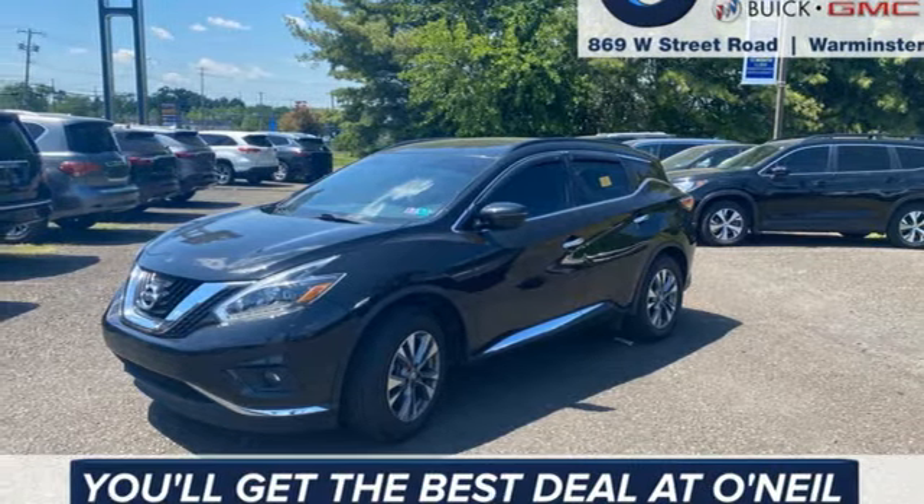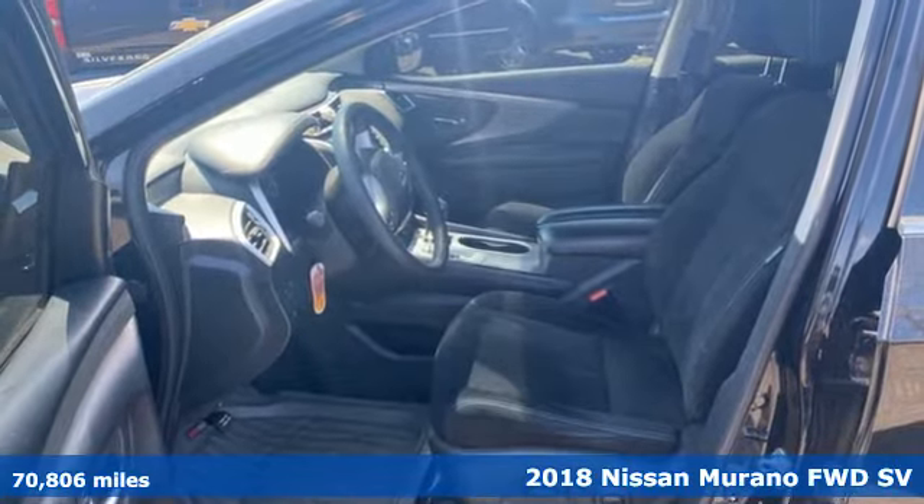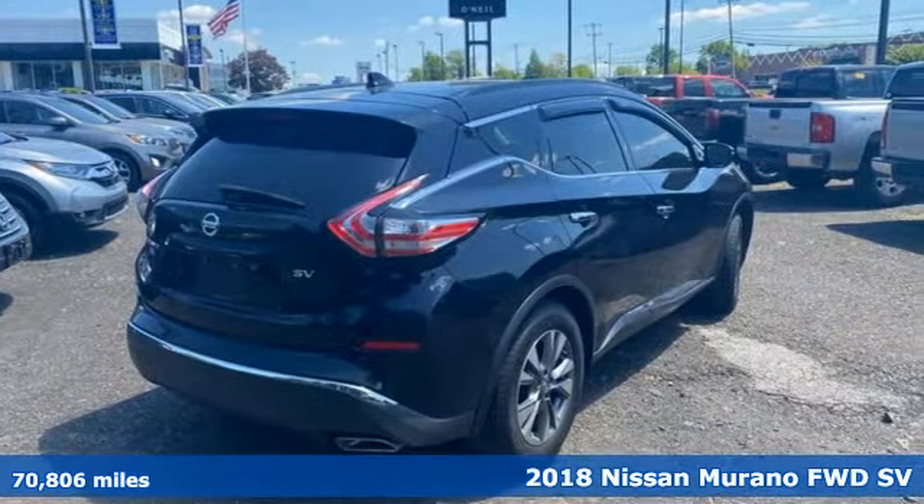Here's a 2018 Nissan Murano. Elevate your drive to a new kind of social space. It's equipped for all your driving needs and wants.